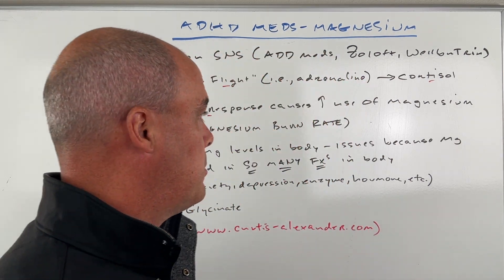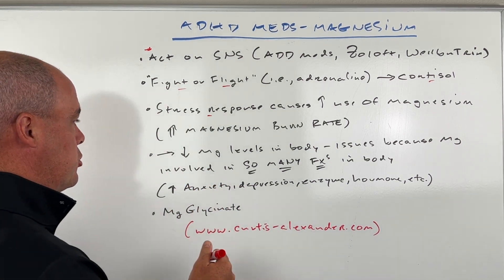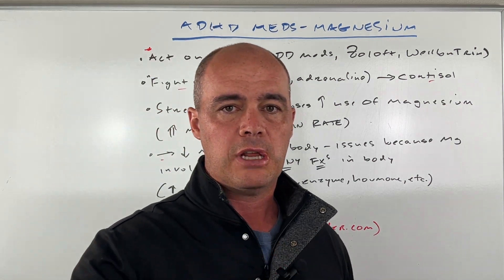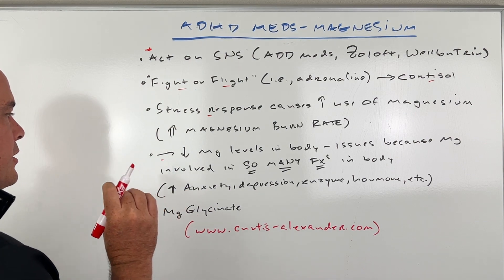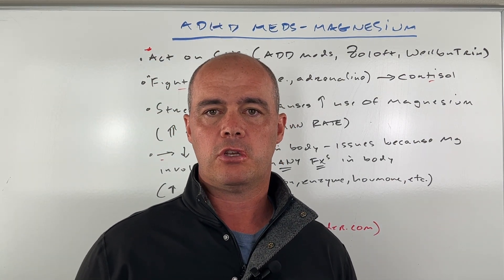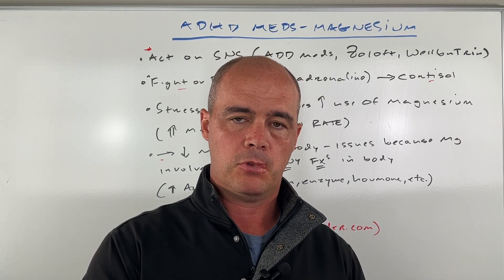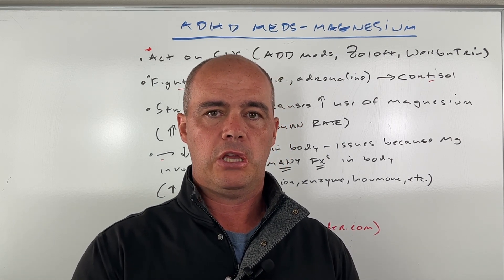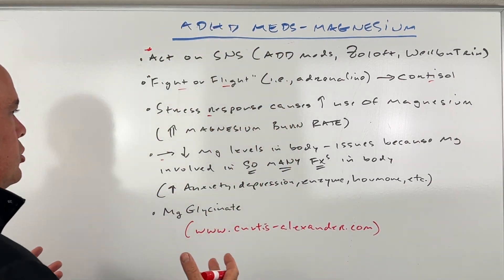That becomes a problem because as your magnesium burn rate goes up through the use of these medications, your blood levels of magnesium are going to continue to go down. And if they get low enough, we're going to run into issues, because magnesium is involved in so many different functions in your body — from hormones, to the ability of your enzymes to function, to keeping you calm, to sleep. All these things it's involved in, we can see issues.